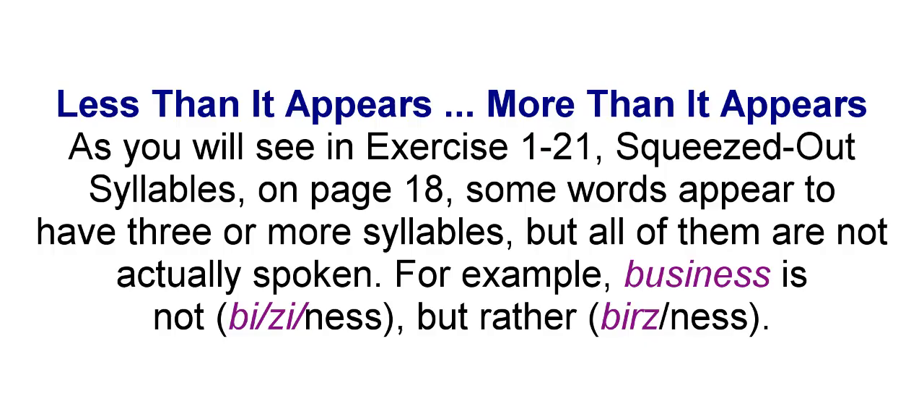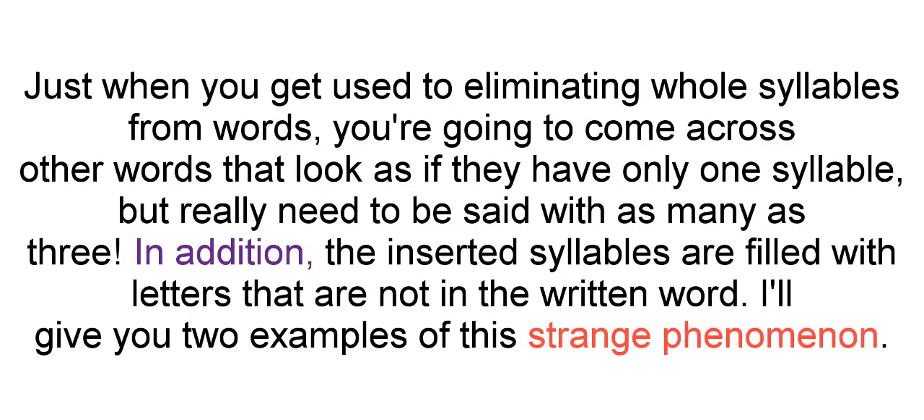Less than it appears, more than it appears. As you will see in Exercise 1-21, "Squeezed Out Syllables" on page 18, some words appear to have three or more syllables, but all of them are not actually spoken. For example, "business" is not "biz-in-ness" but rather "biz-ness." Just when you get used to eliminating whole syllables from words, you're going to come across other words that look as if they have only one syllable but really need to be said with as many as three. In addition, the inserted syllables are filled with letters that are not in the written word. I'll give you two examples of this strange phenomenon.